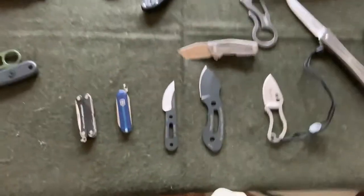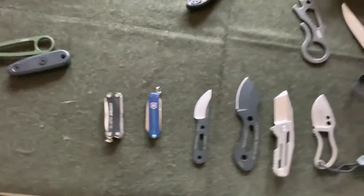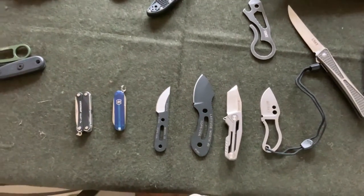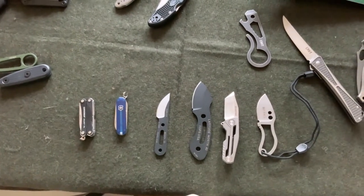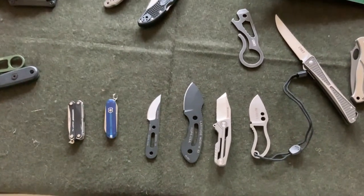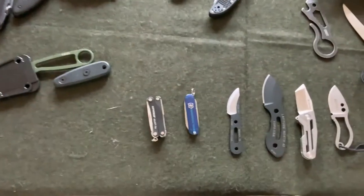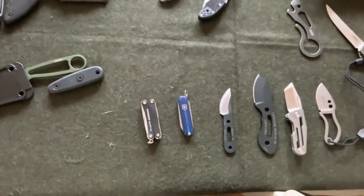I put it next to these little guys — we've got the CRKT by Doug Ritter, the Tops Turley, and another Tops knife I can never remember — the Latitude North or whatever. And then a couple of the Swiss Army knives and the Leatherman Squirt.